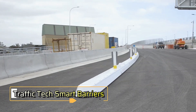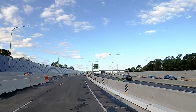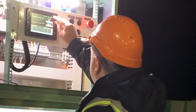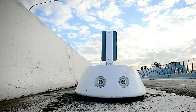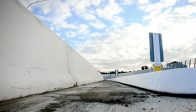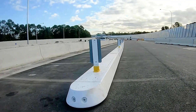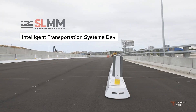Traffic Tech Smart Barriers — Australia, consistently ranking among the top 10 countries for car ownership per capita, is at the forefront of road technology innovations. A prime example is the Traffic Tech Smart Barriers. These cutting-edge barriers enable the construction of a 120-meter-long movable barrier that can be repositioned in just 60 seconds.